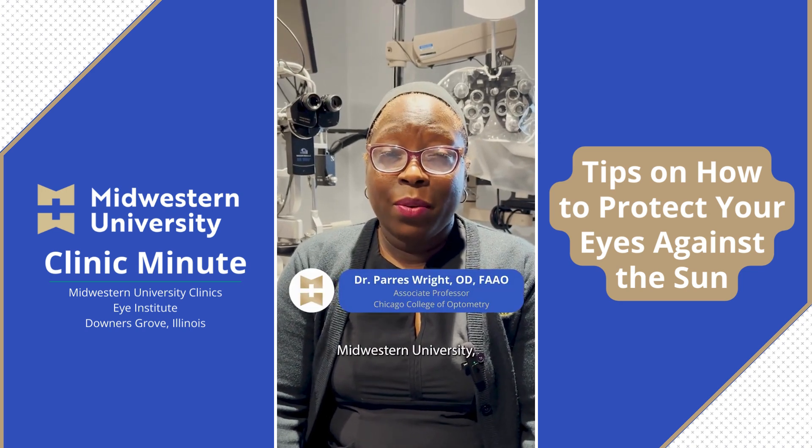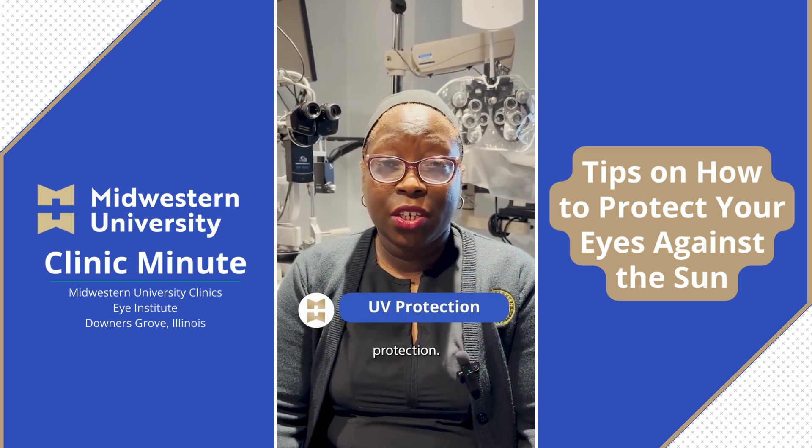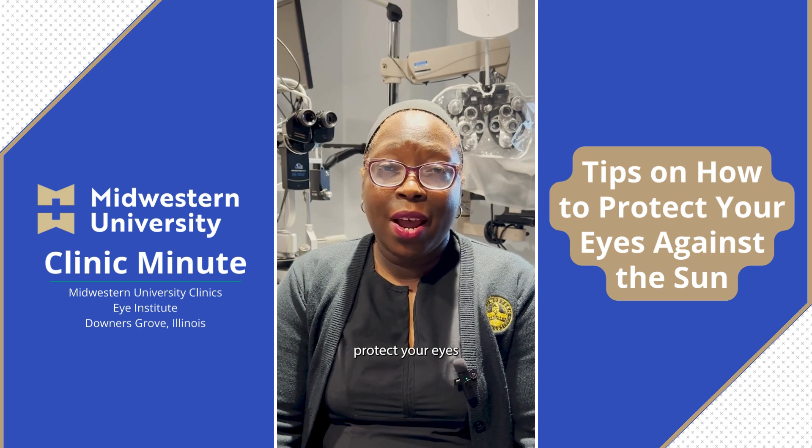Hi, I'm Dr. Wright from Midwestern University, Chicago College of Optometry, and I'm here to talk about UV protection. July is UV Awareness Month, so I'm going to give you four tips that will help you protect your eyes against the sun.